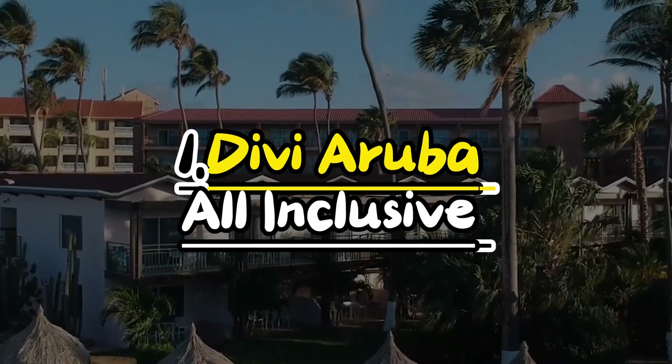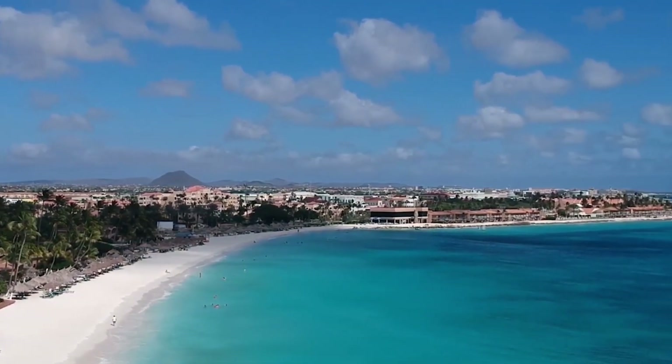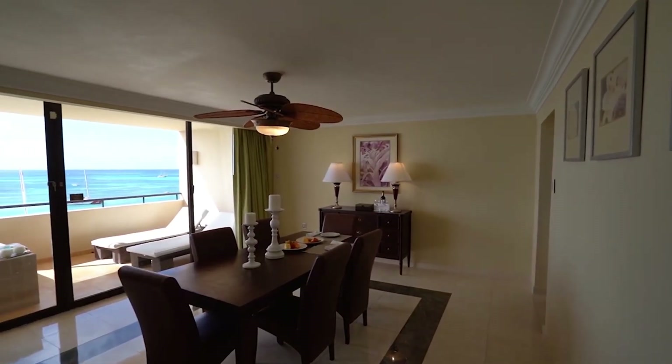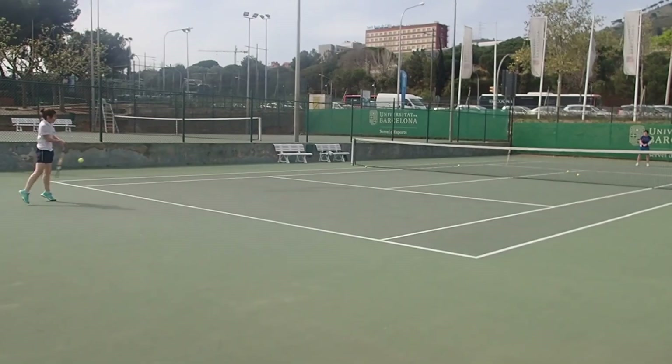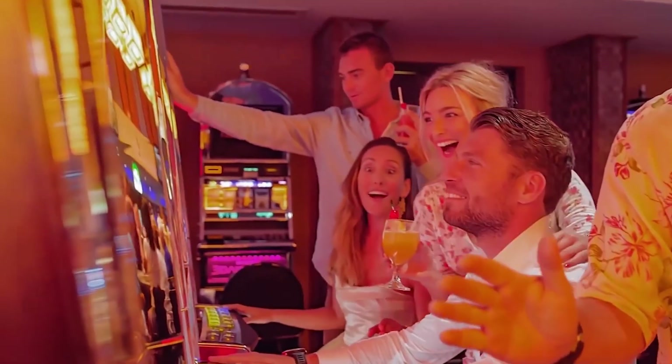Number 1: Divi Aruba All-Inclusive. Divi Aruba All-Inclusive is a great place for couples. If you're on your honeymoon, you'll get special treatment like a nice room, free champagne, and even a free night's stay on your anniversary. There's lots to do, like playing tennis, volleyball, or golf, or trying your luck at the nearby casino.